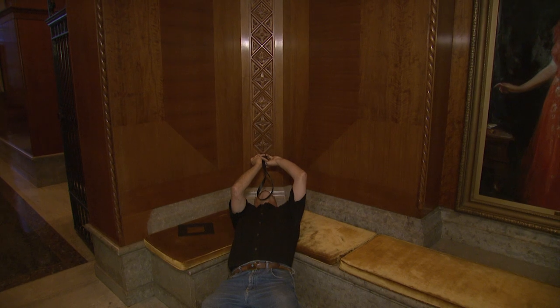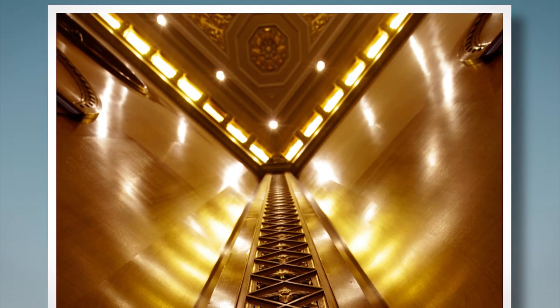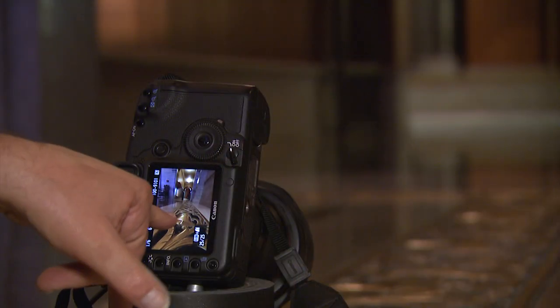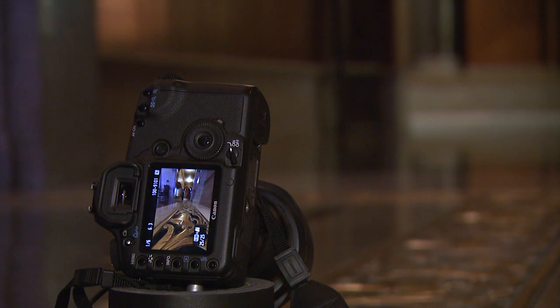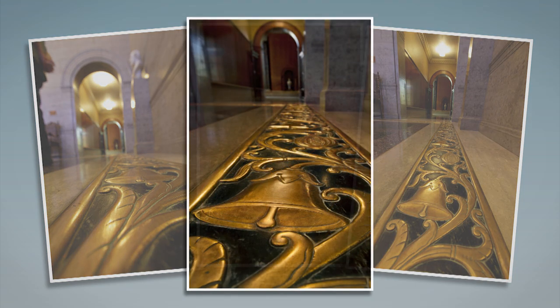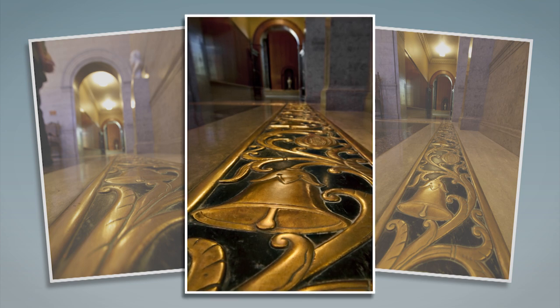I can't tell you how many times I've found really interesting compositions just because I took the time to get on the floor and look up — in this case I'm looking across. This brass work on the floor here just caught my eye immediately because it's got texture, it's got light and dark, it's shiny. This is the kind of thing that, done right, can really look impressive and interesting.